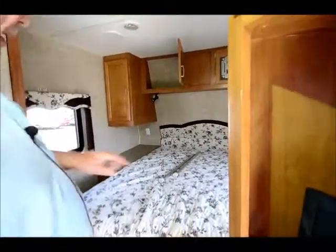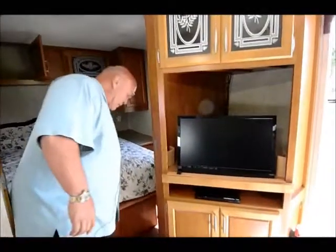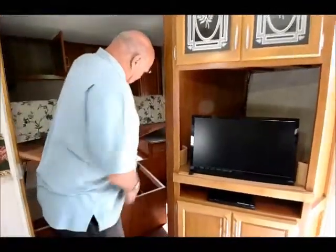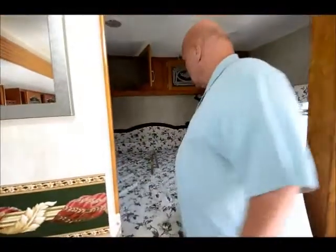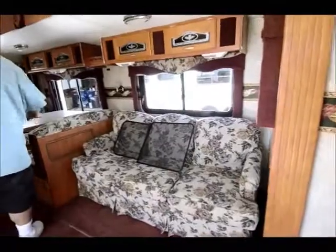It goes into an island queen bed with plenty of shelving and one outlet on each side of the bed. The customer did buy a flat screen TV to put in here. The bed lifts up so you have plenty of storage under the bed as well. You can access that outside compartment for a lot of storage. Windows on each side of the bed. It has a reading light right here, and this also sleeps two people.